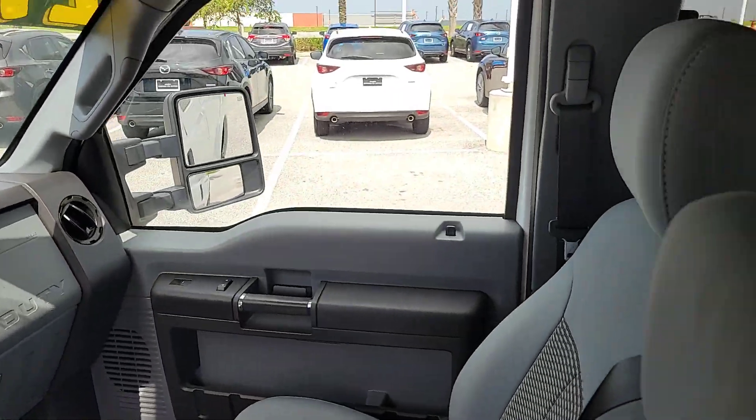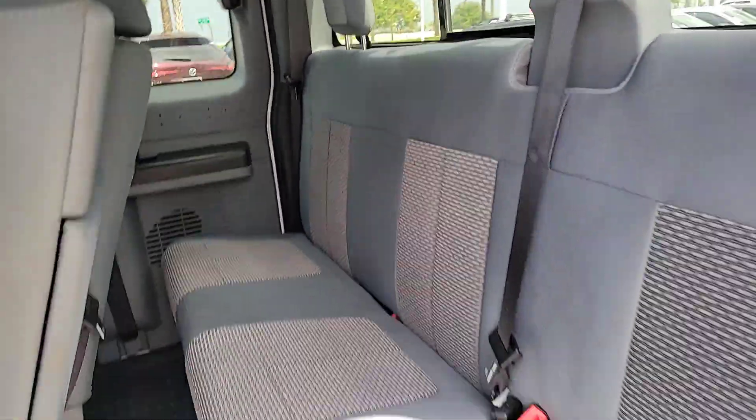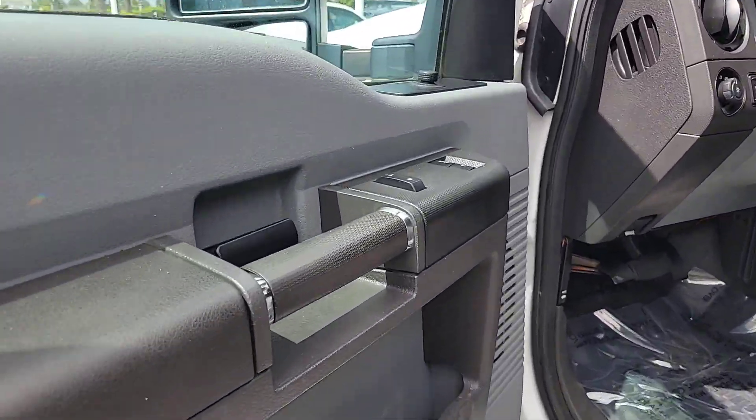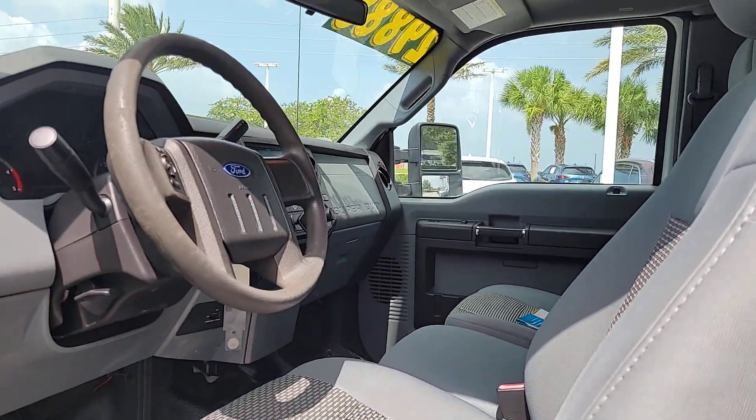Electronic stability control, tow hitch, split bench seat, intermittent wipers, traction control, passenger vanity mirror, tire pressure monitoring system, adjustable steering wheel, front reading lamps, ABS.